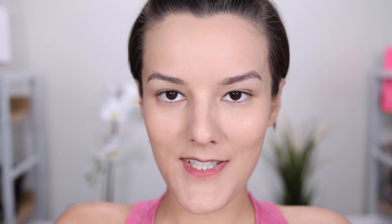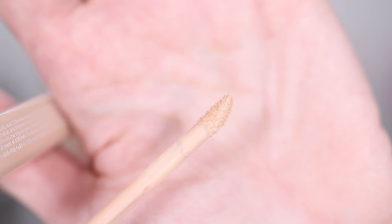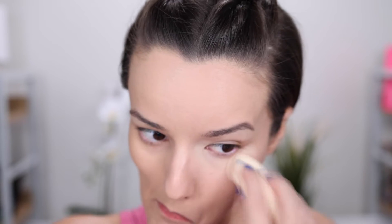I got this in the shade light. Let's do the smell test. It smells like paint — not that strong, but it does smell like paint. Also, the doe foot applicator is insanely tiny. I'm going to blend out the concealer on the left side with a damp sponge, and then the right side with a brush. The color looks pretty good. Already this is looking so, so nice, and this is just one layer.